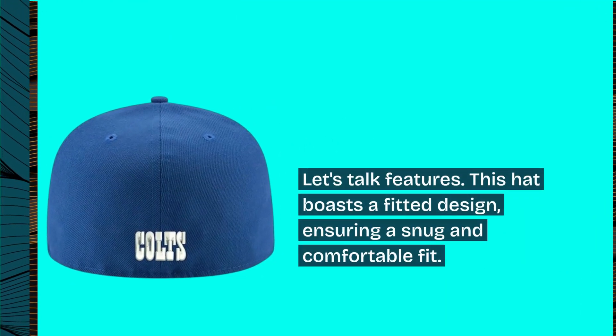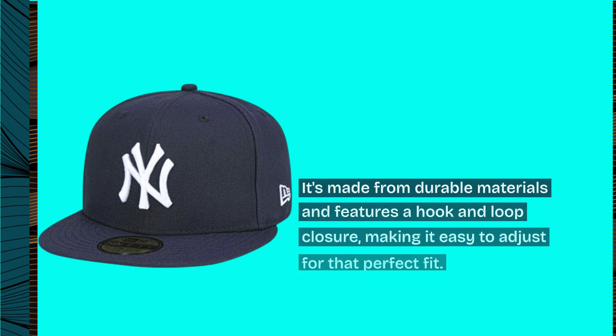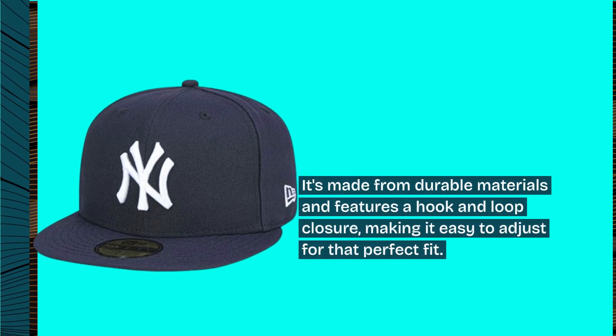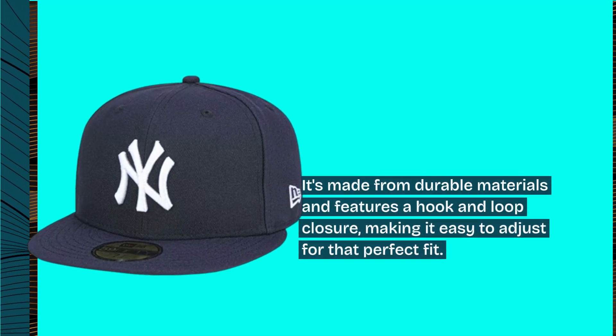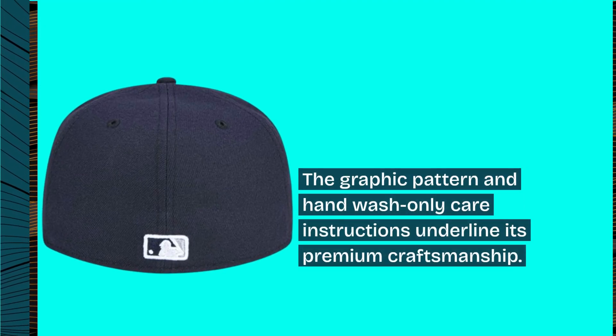Let's talk features. This hat boasts a fitted design, ensuring a snug and comfortable fit. It's made from durable materials and features a hook-and-loop closure, making it easy to adjust for that perfect fit. The graphic pattern and hand wash-only care instructions underline its premium craftsmanship.